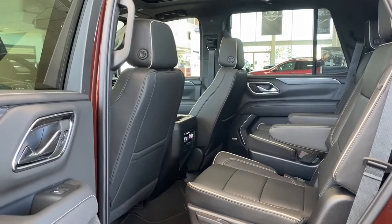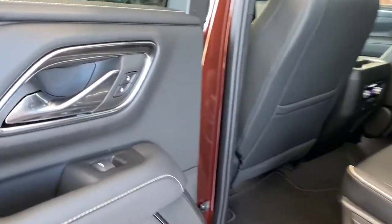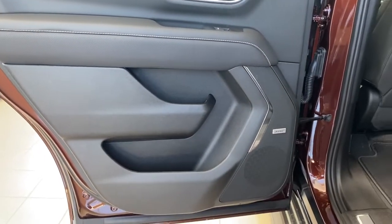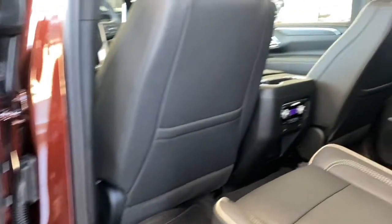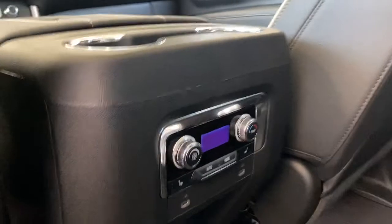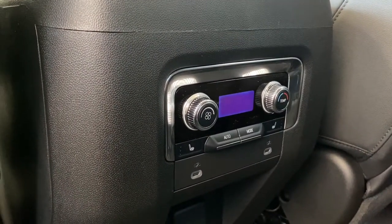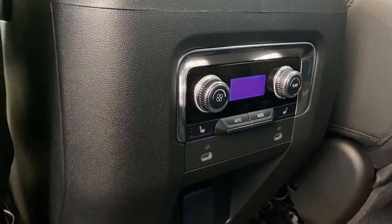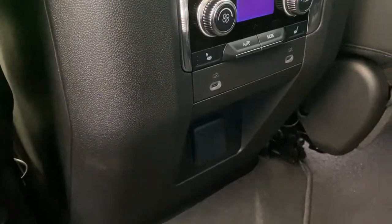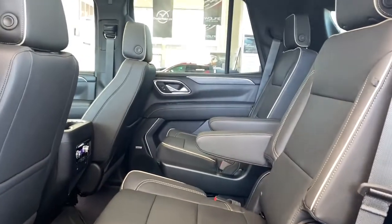Next we'll take a look inside the back of this seven-passenger SUV. The passenger door has power windows, power door locks, door storage with a cup holder, and a door speaker. The backs of both front seats have leather seat pockets, dual cup holders, rear climate control buttons, heated second row seats, USB ports, a power plug-in, and carpeted floor mats on the floor with bucket seats in the second row.